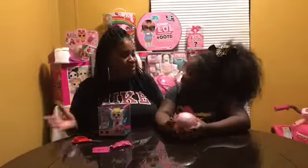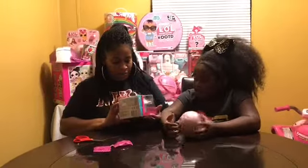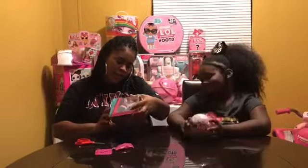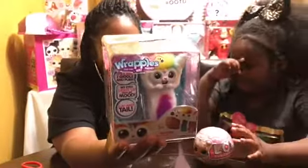Hi you guys! Welcome to Chanel Family Fun TV! Today we're going to be unboxing the — what is this? Miracle? The Ratlins, Your Furry Best Friend. These are so cute. Miracle's sister picked her one up at Walmart, which is all Walmart.